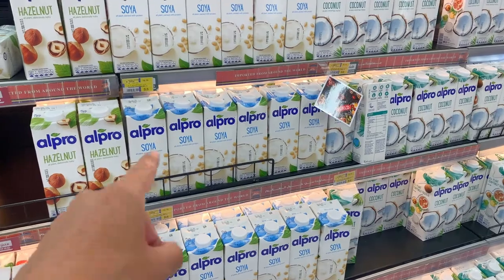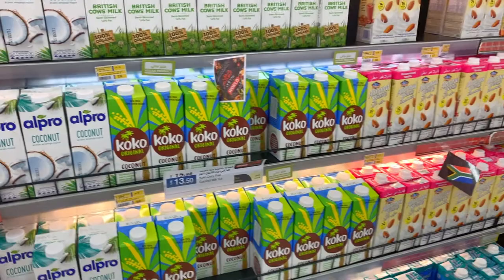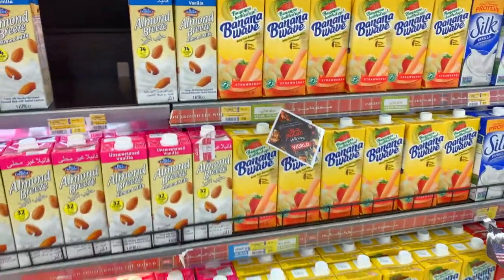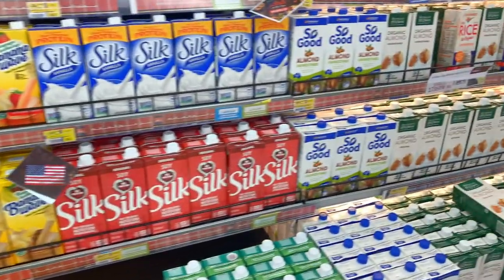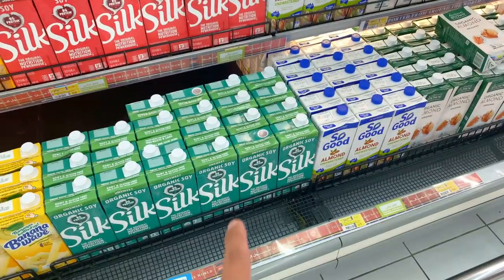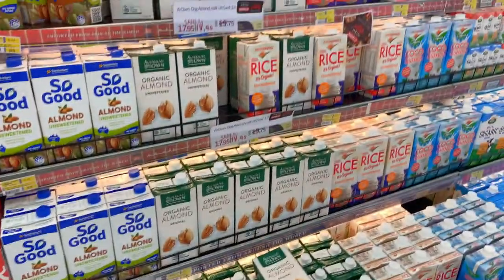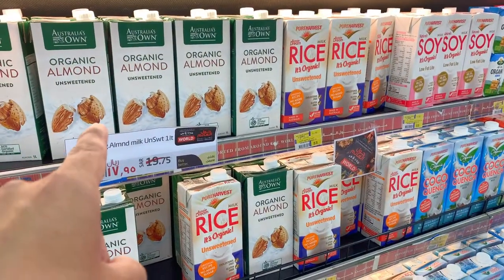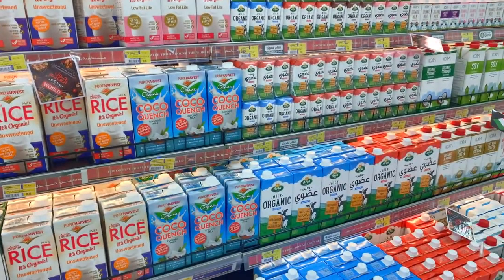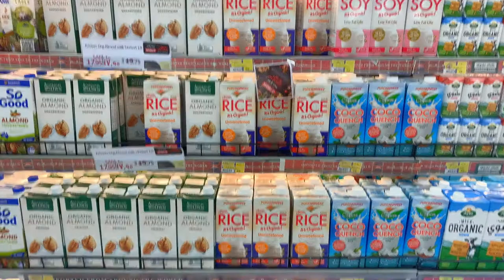Right here they have hazelnut milk, soy milk, coconut milk, and flavored coconut milk. Over here you have Almond Breeze almond milk, then Silk soy milk and organic soy milk at the bottom. You've also got So Good almond milk, Australia's Own organic oat milk, and rice milk. It's a great selection.